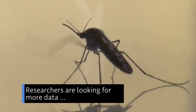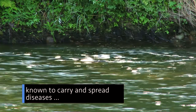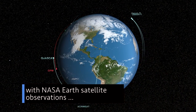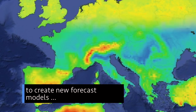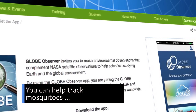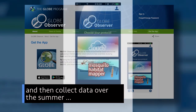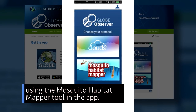Researchers are looking for more data from citizen scientists to help track mosquitoes known to carry and spread diseases like Zika, West Nile virus and malaria. These data are combined with NASA Earth satellite observations to create new forecast models that can predict the spread of mosquito-carrying diseases. You can help track mosquitoes by downloading the Globe Observer app from your device's app store and then collect data over the summer using the Mosquito Habitat Mapper tool in the app.